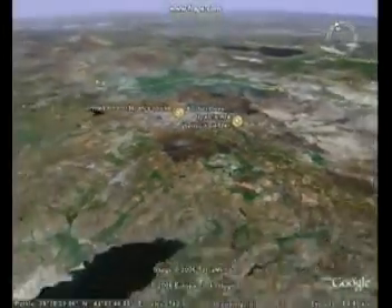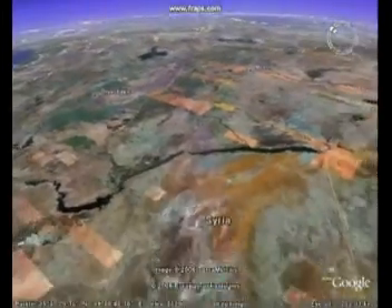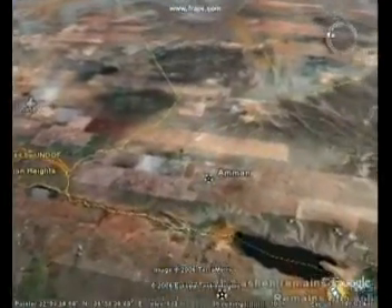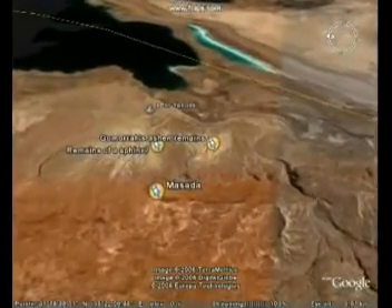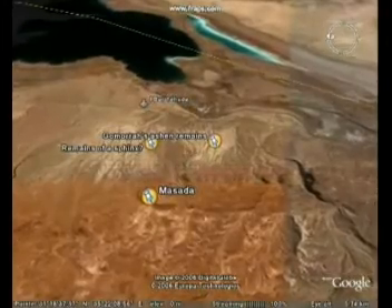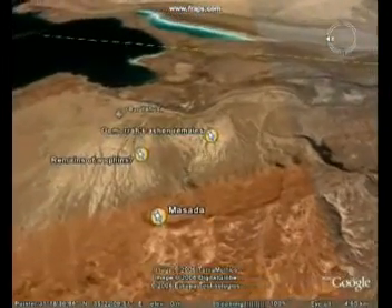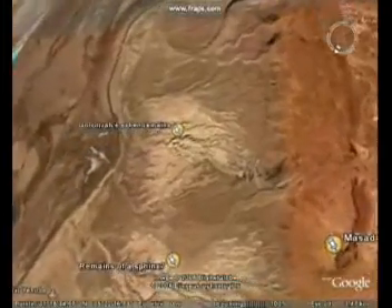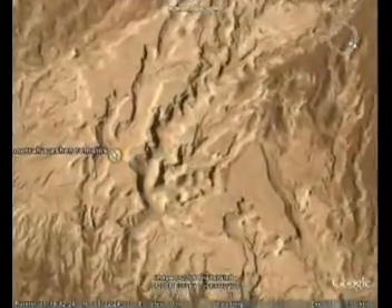Next we fly to Israel, to the ashen remains of Gomorrah, one of the cities of the plain that were destroyed by fire and brimstone from heaven. Gomorrah is found here below Masada, by the Dead Sea. In the midst of the ashes of the remains of Gomorrah, Ron Wyatt has found sulphur balls, and sulphur doesn't seem to exist in this form anywhere else in the world, to our knowledge.